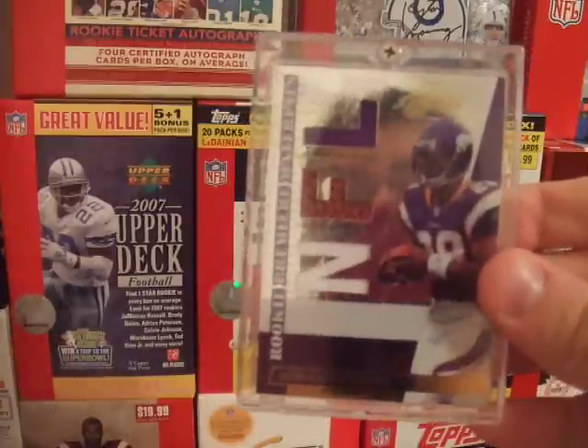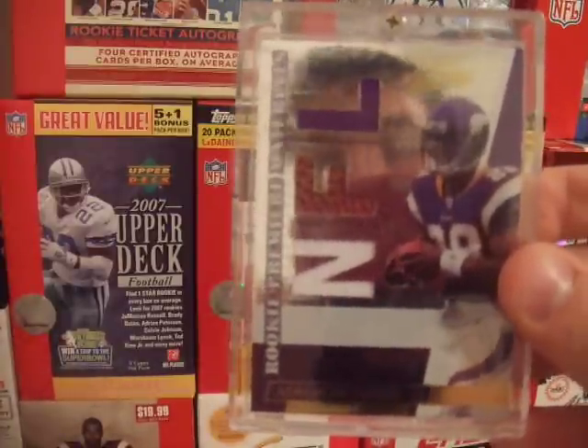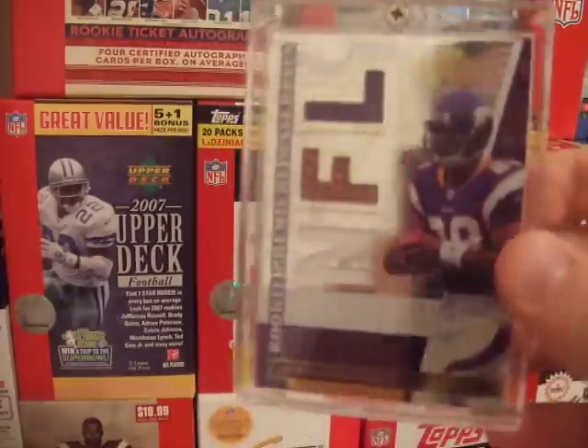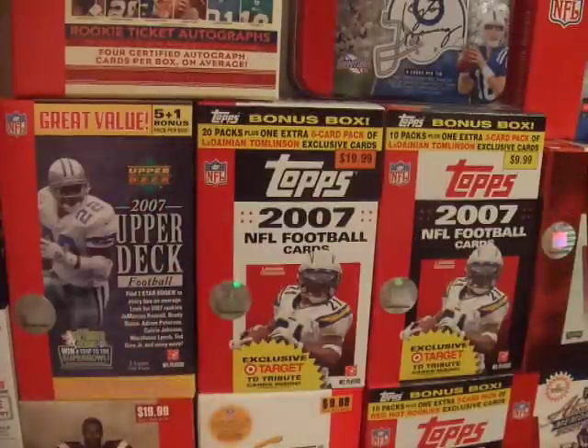I have a Rookie Premier Materials from 2007 Absolute of Adrian Peterson and that is numbered at 849. I pulled that out of the box. Some of these you might have seen on my YouTube, some of them you may have not.